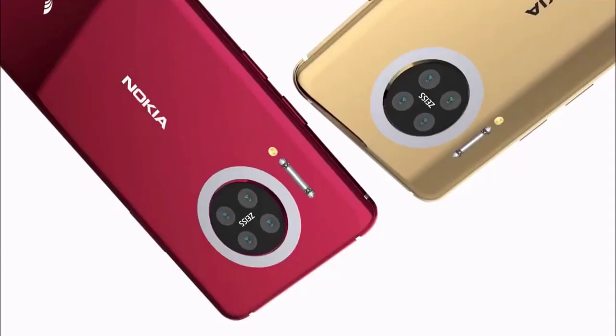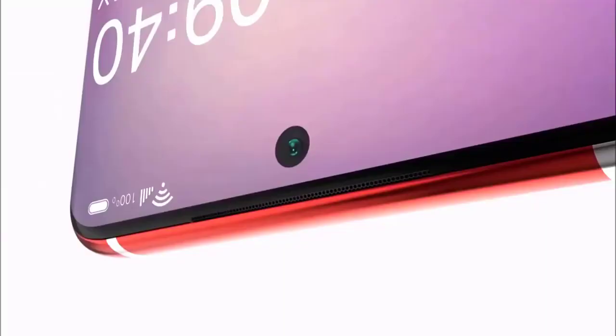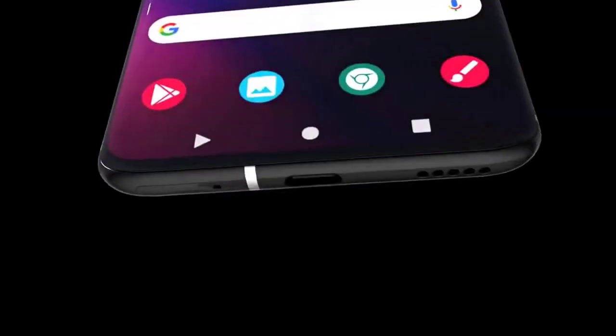It is said to launch in blue and sand colors. Connectivity options on the Nokia X20 are said to include Wi-Fi. Sensors on the phone are to include an accelerometer, ambient light sensor, gyroscope, proximity sensor, and fingerprint sensor.